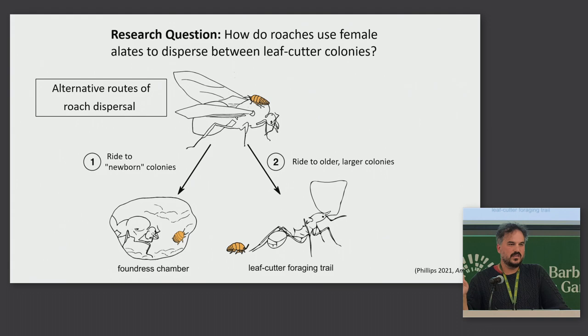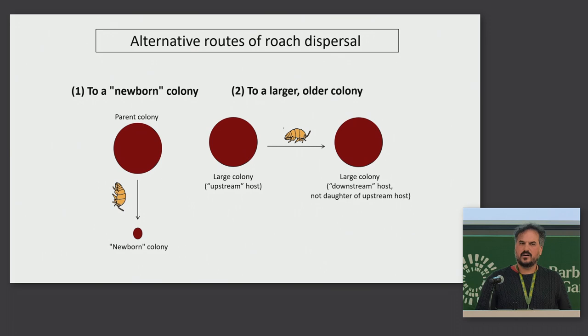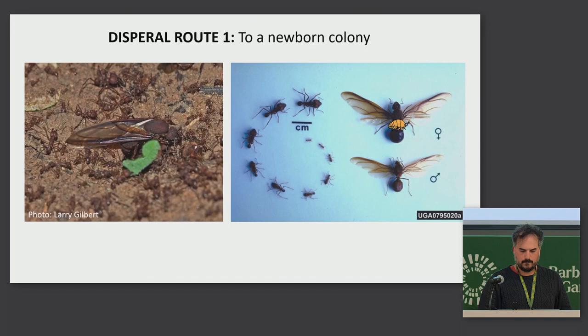There are two different routes it might be using. It could be riding the female alates to new, newborn colonies — baby colonies that are just starting out — or it could be hitching rides to get to larger, older colonies. Those two alternative routes are displayed here — going from a large colony to a baby colony vertically, and horizontally between two large older colonies.